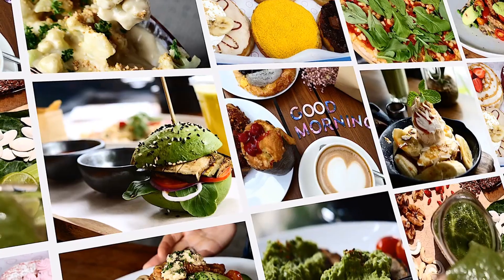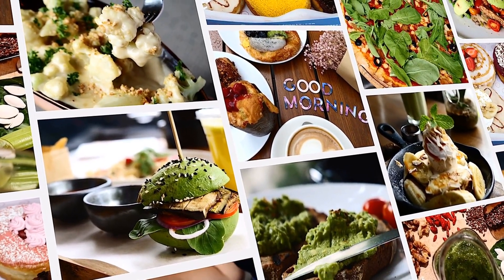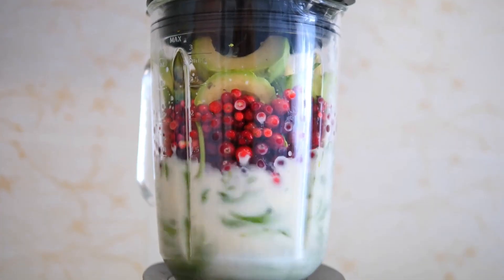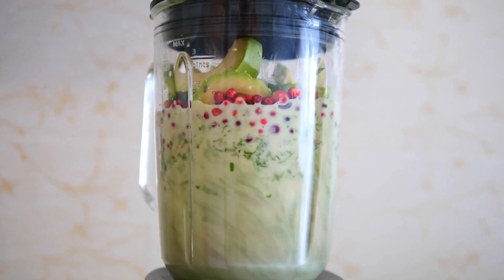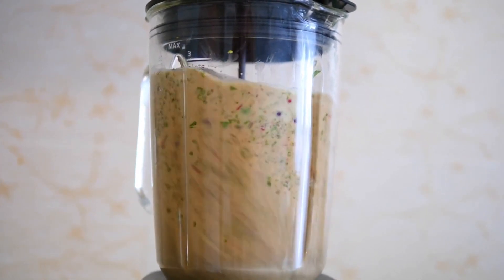2. Berries. Berries are small, delicious fruits that are packed with nutrients that can benefit your overall health, including your skin. They are a great source of antioxidants, which can help protect your skin from free radical damage, and they are also high in fiber, which is essential for maintaining healthy skin.